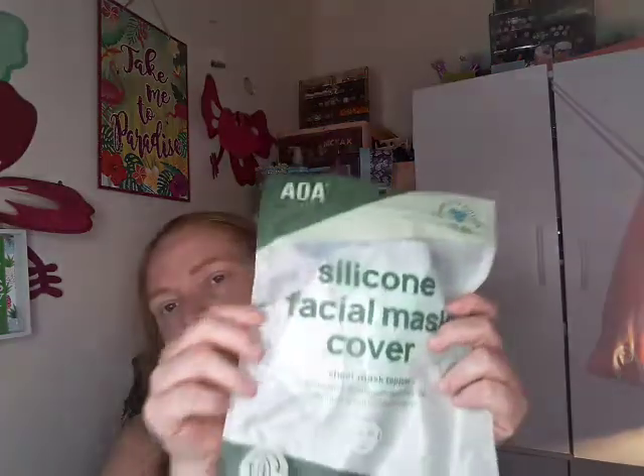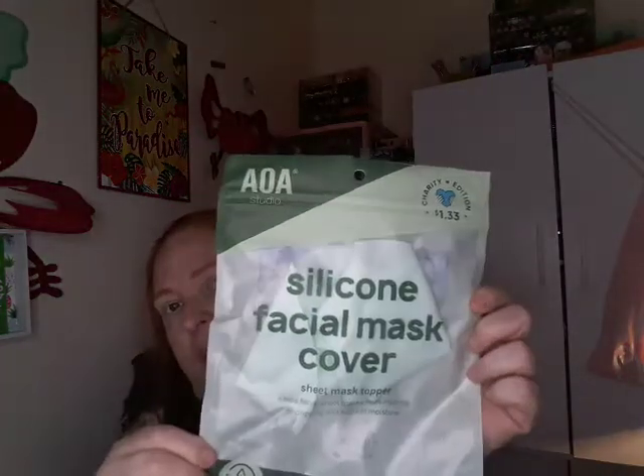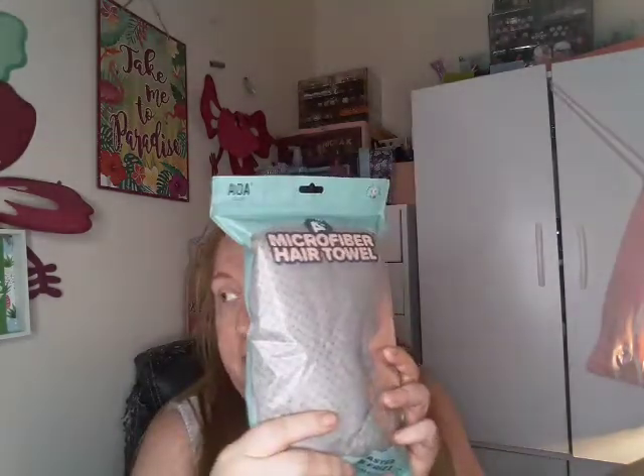Then I bought one of these silicone facial masks because I'm not a big fan of face masks — they slide everywhere and stuff like that. I thought maybe that would help me like them. Then I got this little microfiber hair towel. I bought one from Dollar Tree and I want to test and see if this is better or not, which one's best.